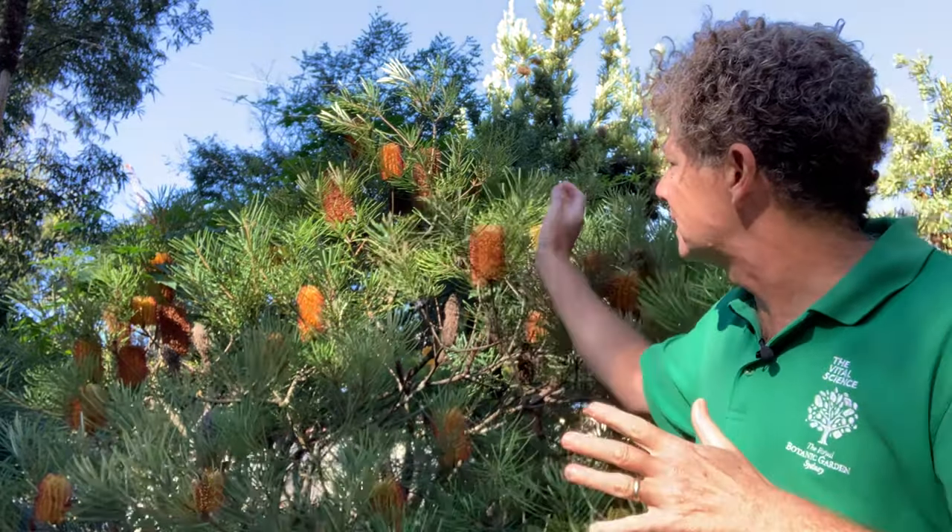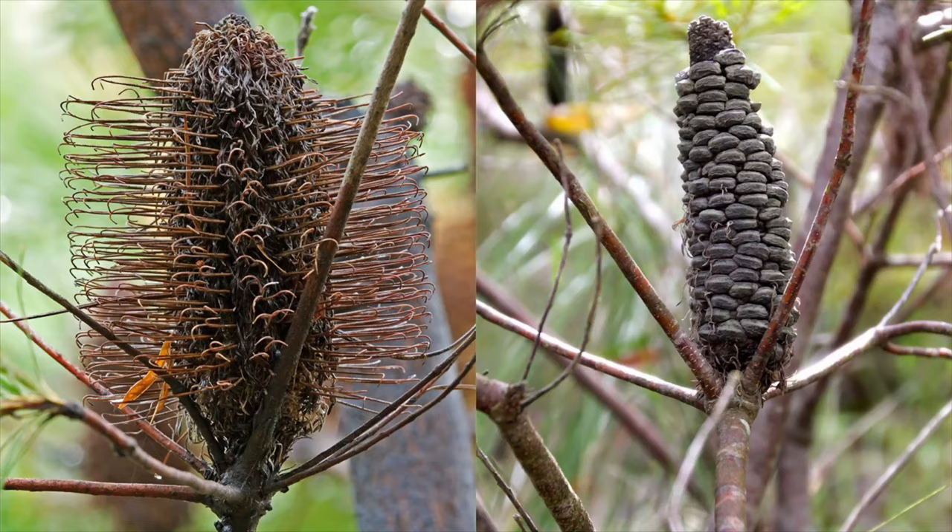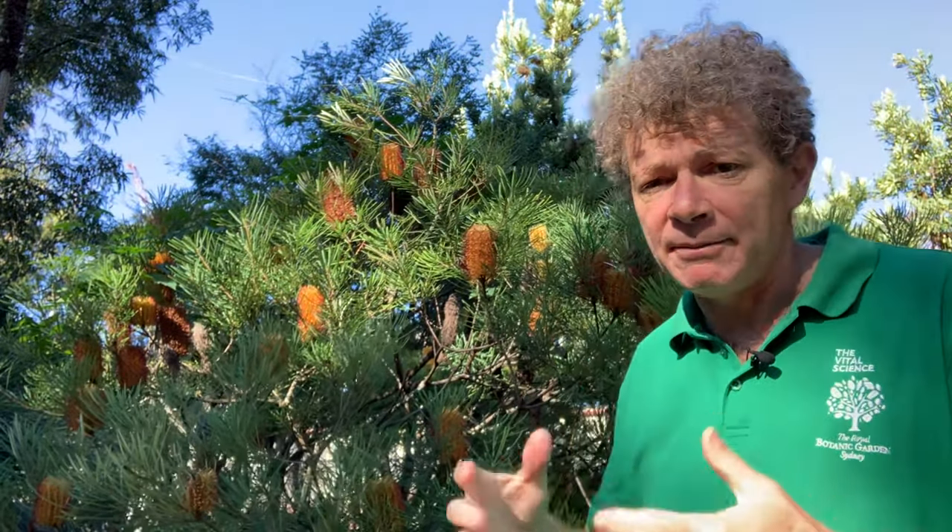Like all Banksias, as the flower starts to finish, it forms a woody follicle — a cone-like structure in which the seeds are embedded. Those seeds are released after fire, and in many species the germination of the seed is improved by a chemical in the smoke from fire.